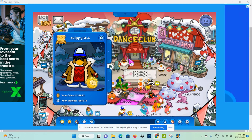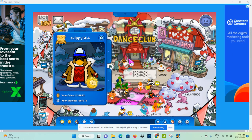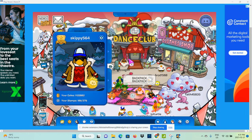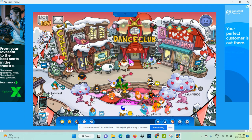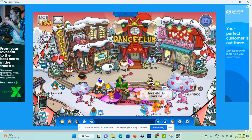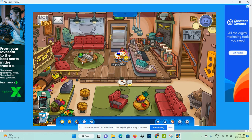Today, I am going to be showing you where the pin is located. That's right, a new pin is released on New CP. So, let's go there.